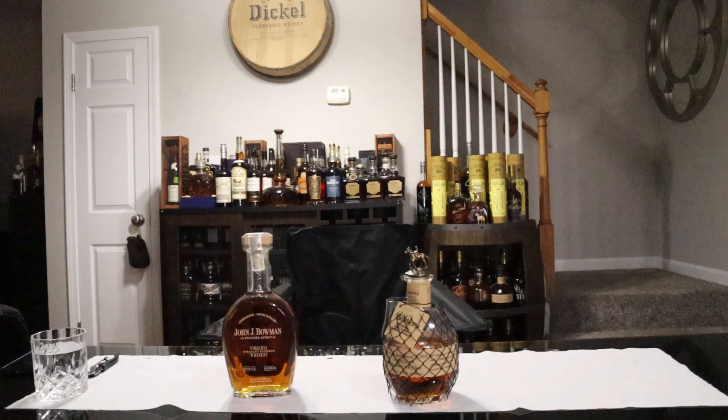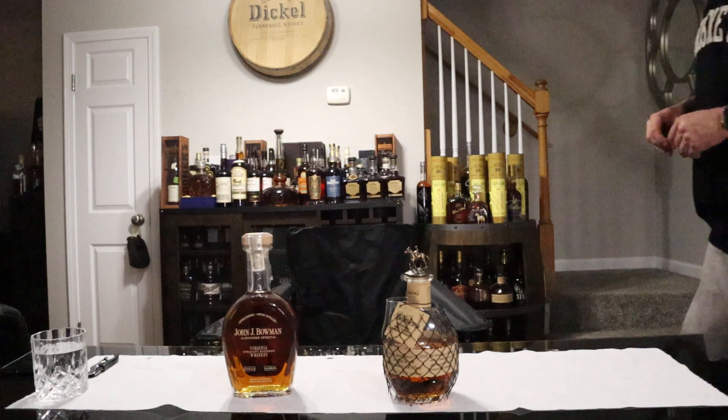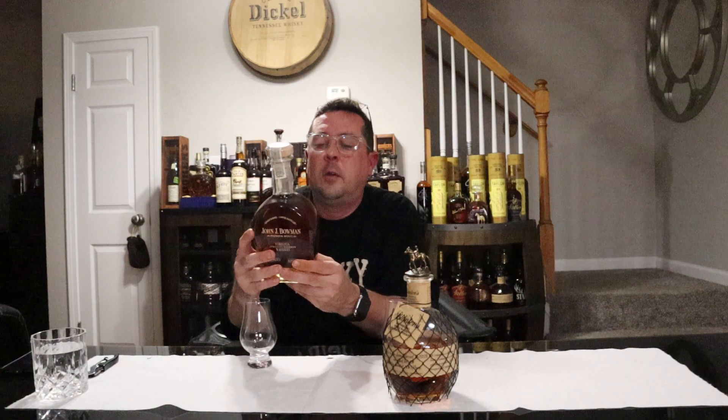I'm going to get my reading glasses on because I want to read the back of this bottle since it's new. John J. Bowman — early pioneer Colonel John J. Bowman first explored Kentucky in 1775. Four years later, he moved his family to Lincoln County, where they were among the earliest settlers of Kentucky. He later presided over Kentucky's first county court and was appointed the first military commander and military governor of Kentucky County. He was the great-great-great-great-uncle of Abram Smith Bowman, founder of the A. Smith Bowman Distillery. The single-barrel bourbon whiskey commemorates those early pioneers, distilled in Fredericksburg, Virginia.